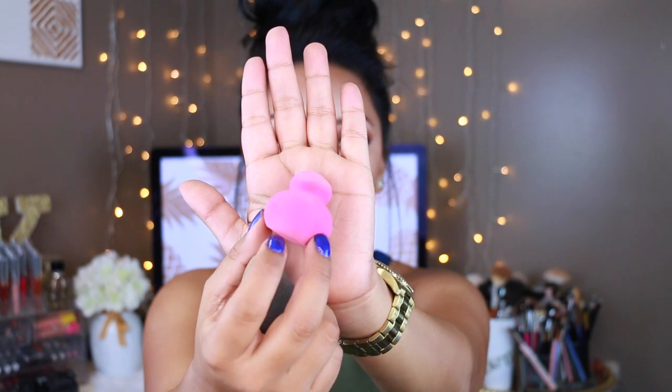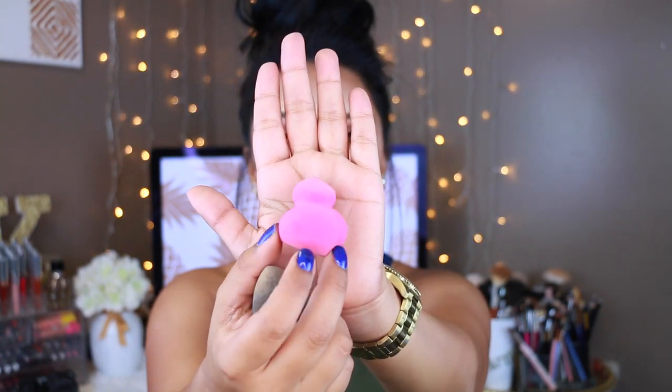The next one is again by Real Techniques — this is the Miracle Sculpting Sponge. You can use it wet or dry just like the original Beauty Blender. Used damp, it creates a more dewy finish. You can use it for your foundation or concealer. The main difference is the shape — it's totally different, very unique but very easy to use. This one is also only six dollars, compared to the Beauty Blender's twenty.